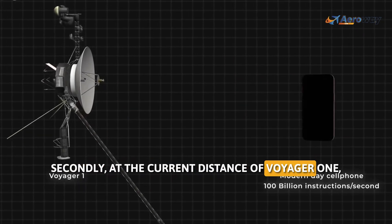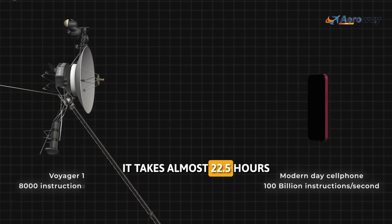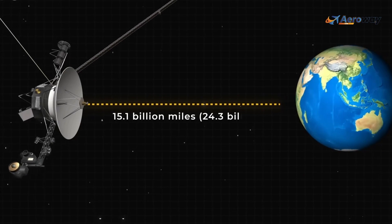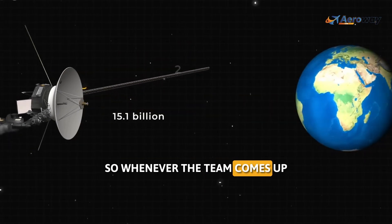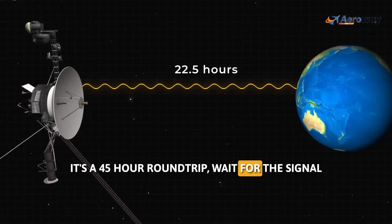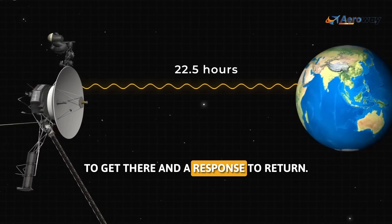Secondly, at the current distance of Voyager 1, it takes almost 22.5 hours for light to travel one way to Earth. So whenever the team comes up with a possible solution and tries something, it's a 45-hour round trip wait for the signal to get there and a response to return.